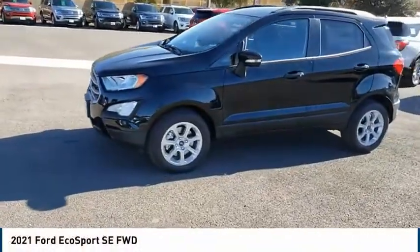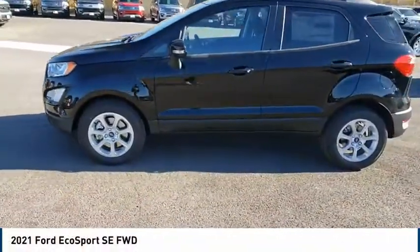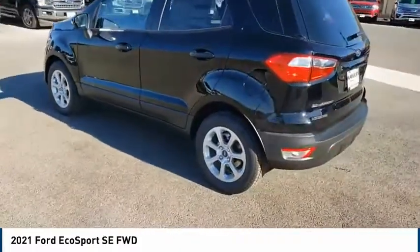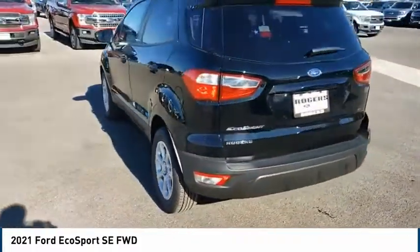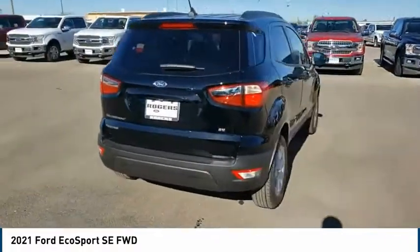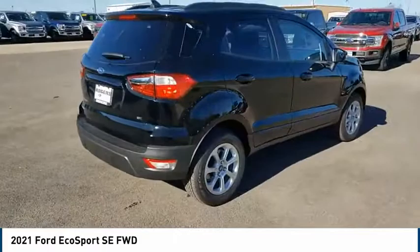We are pleased to show you the 2021 EcoSport. The Ford EcoSport has an upgraded interior that provides you all the features you could ever want. It also offers the functionality of an SUV, but in a size where you feel in control.